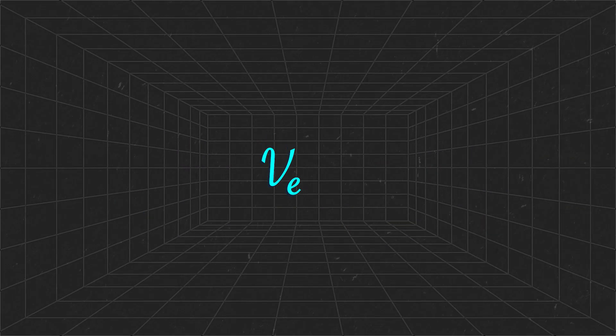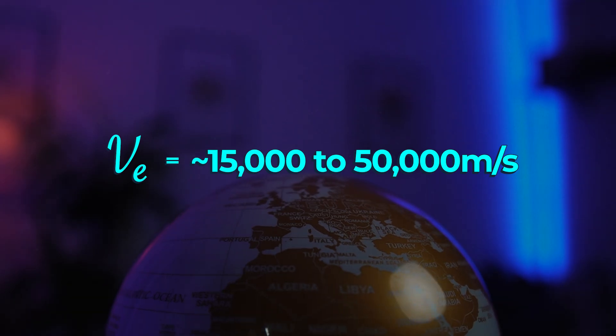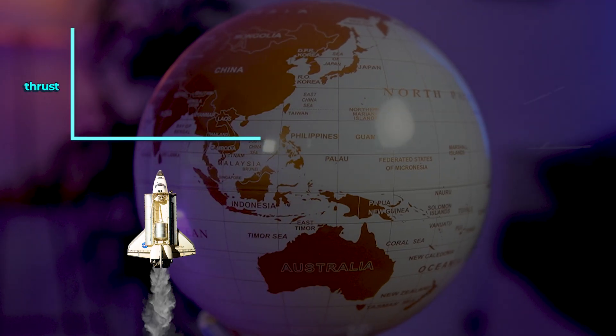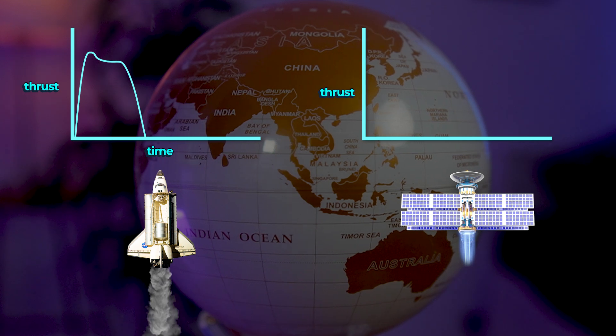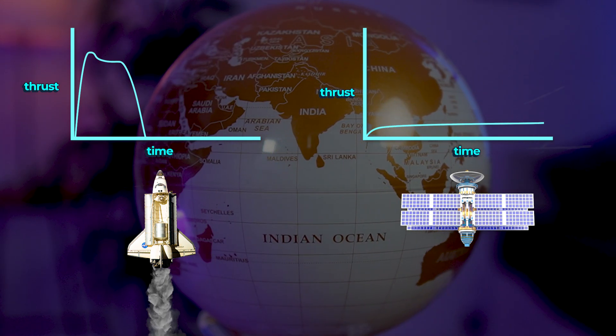Where ion engines win, however, is in the effective exhaust velocity of the propellant. Ion engines have significantly higher exhaust velocities — typically 15,000 to up to 50,000 meters per second — which means that for the same amount of propellant, they can achieve much higher final rocket speeds, meaning a more fuel-efficient overall operation. Where chemical rockets produce a large amount of thrust in a very short time allowing you to overcome Earth's gravity, ion engines produce a very small amount of thrust over a very long amount of time, resulting in a gradual but sustained acceleration to ultimately much higher speeds.